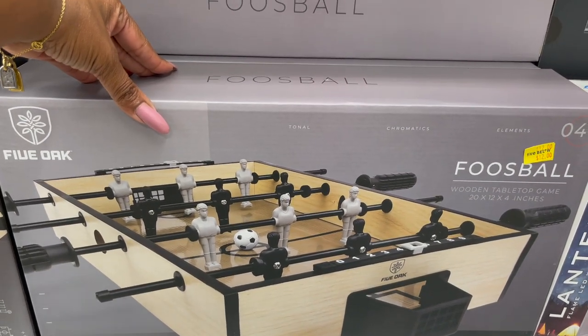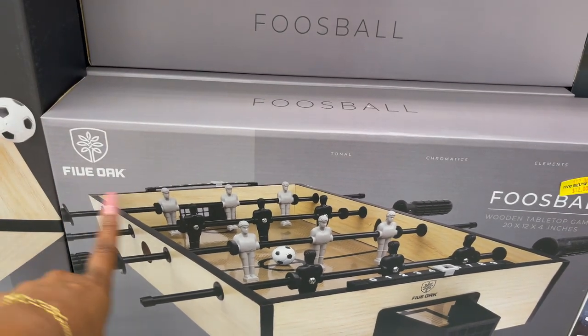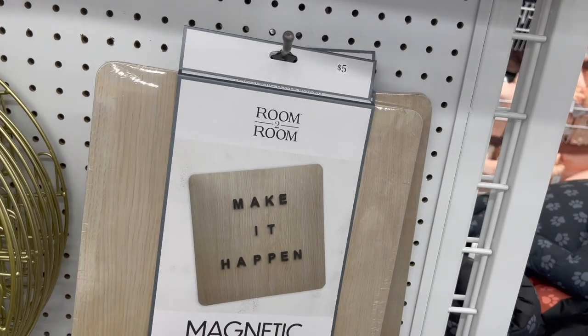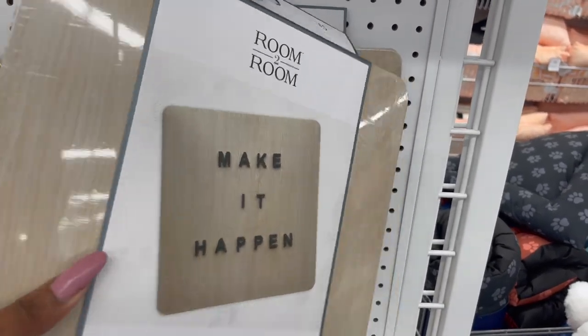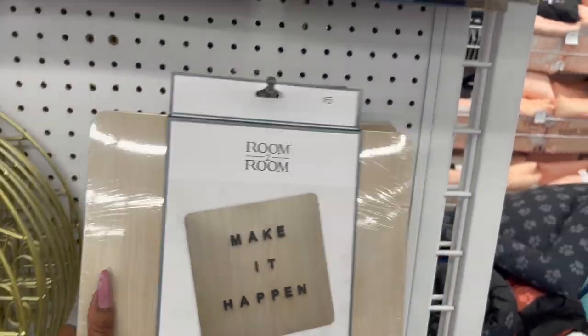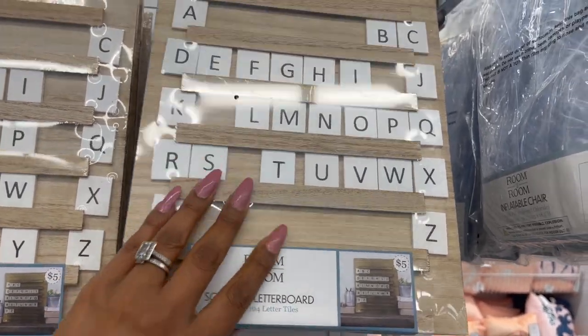This is the wooden tabletop foosball by Foo Oak. This is also really cute — it's the magnetic letter board for five dollars. You get 145 pieces and you can hang it up, which is pretty cool. They also have this room-to-room Scrabble letter board for five dollars as well.